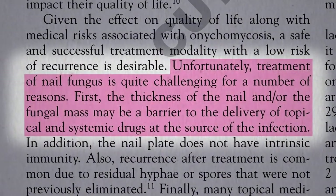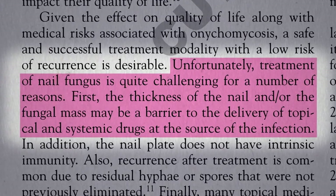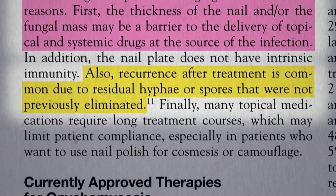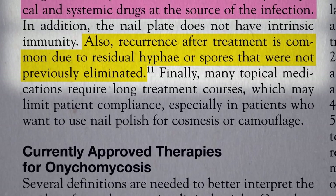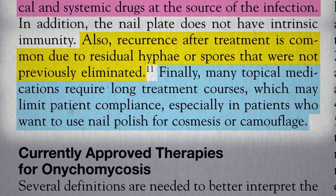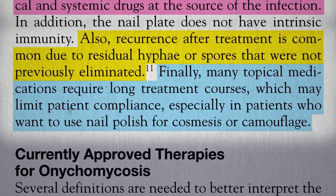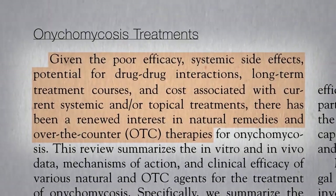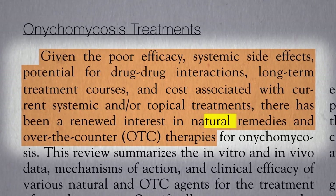Unfortunately, it's really hard to treat because the fungus can hide deep inside the nail, protected from the blood supply on one side and anything you apply topically on the other. Recurrence after treatment is common due to residual fungus even if you're able to beat it back. Many oral systemic treatments can be toxic, and many topical applications require long treatment courses, which may limit patient compliance. Given all the problems with prescription antifungals, there has been renewed interest in natural remedies.